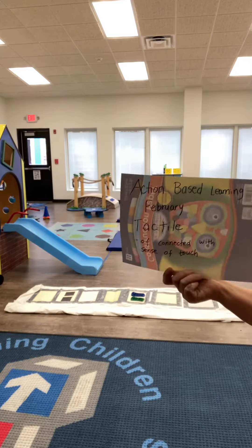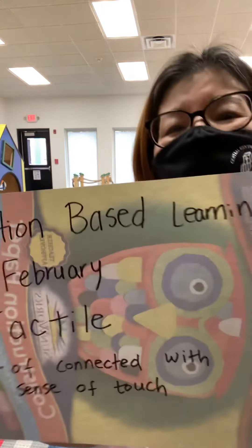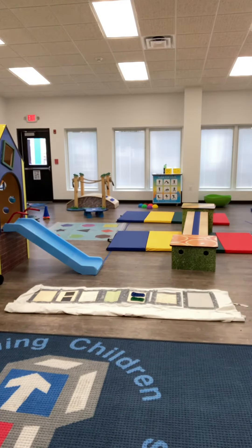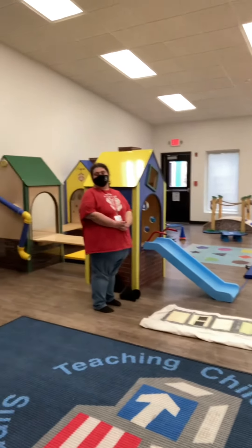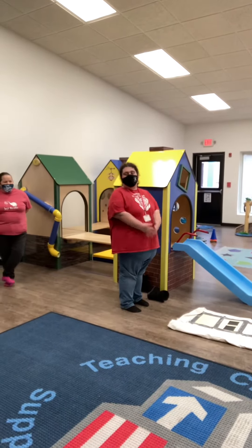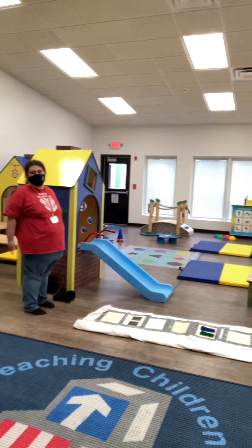Hello, my explorers. So what is our action-based learning for this whole February? Can you say tactile? Why do we do our action-based learning? To help us learn better. All right. Thank you, Ms. Christy.